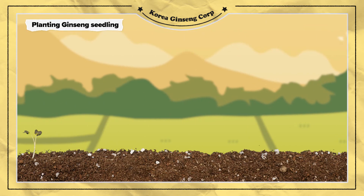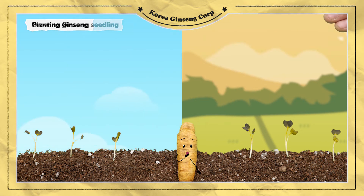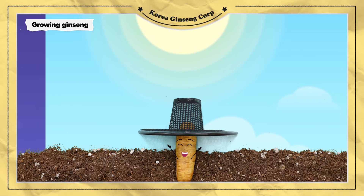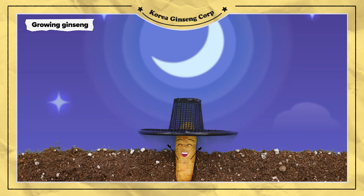On this field, a ginseng seedling that has been carefully cultivated for a year in advance is transplanted. Look, it's a Korean traditional hat, ghat, that blocks the sun. This ginseng seedling will grow under the sunblock cloth for six years.